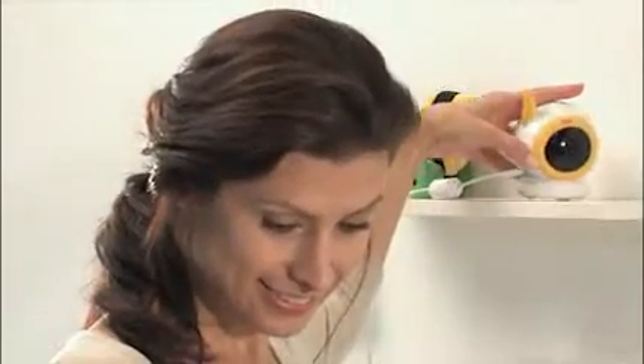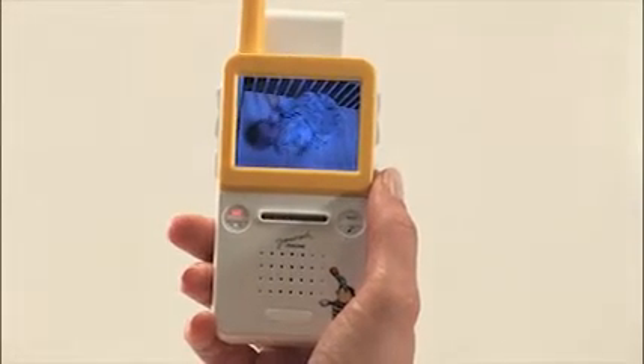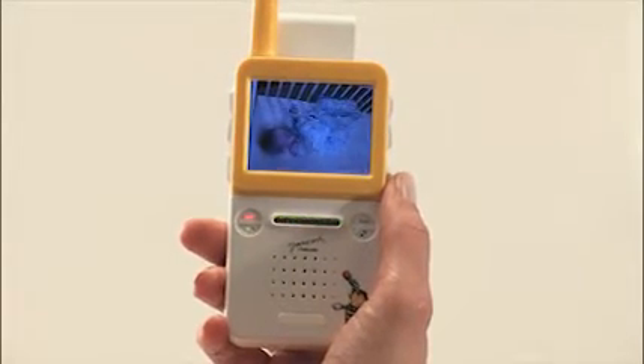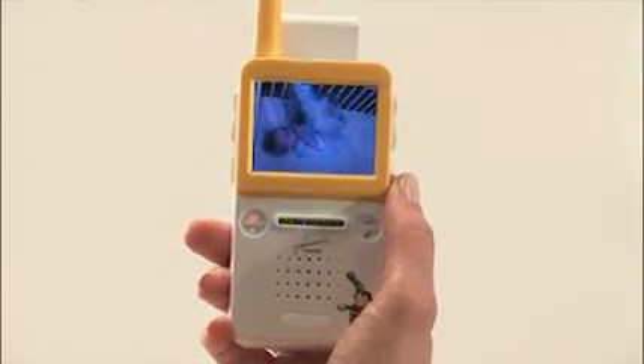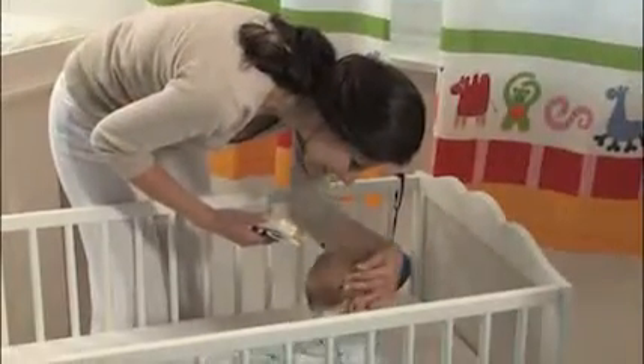The baby monitor has a camera that can be rotated by 360 degrees with a magnetic base which can be positioned near to the cot. Exceptional ease of use, a wide range of innovative features, and the distinctive design make it a top-class electronic babysitter.